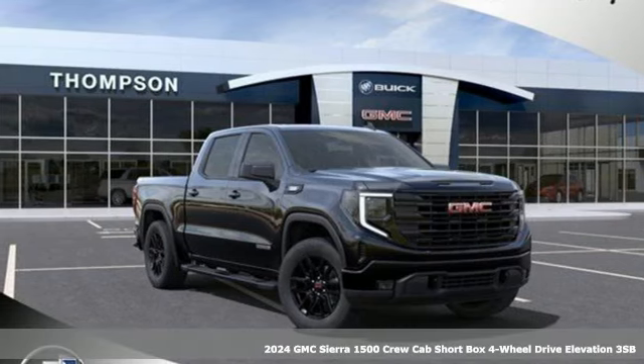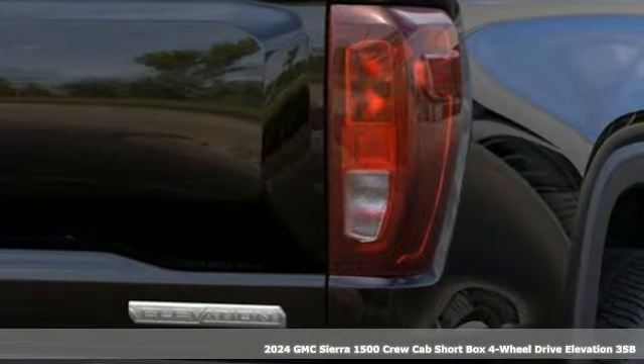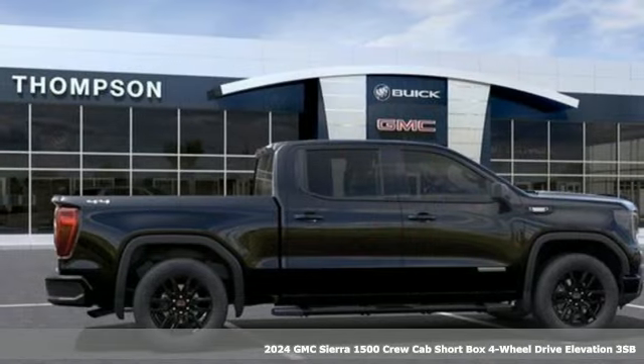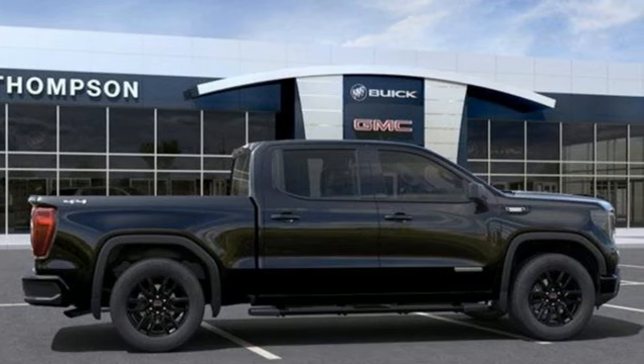Here's a new 2024 GMC Sierra 1500. This is a truck with a work ethic to match your own, one that doesn't stop at good enough. It comes with all the amenities you need.